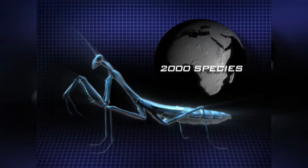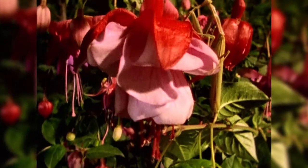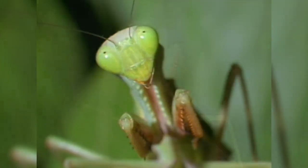Nearly 2,000 species of praying mantises are found around the world, each one an insatiable carnivore, each one capable of killing prey up to three times its size.